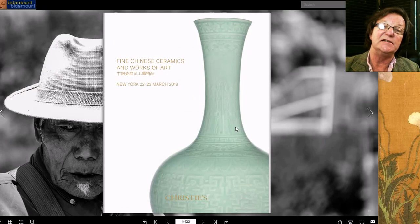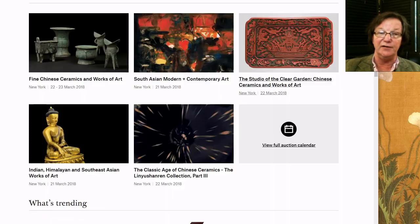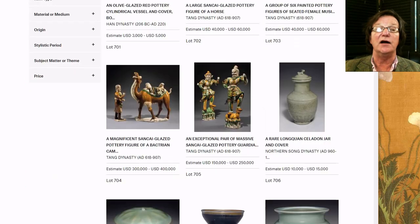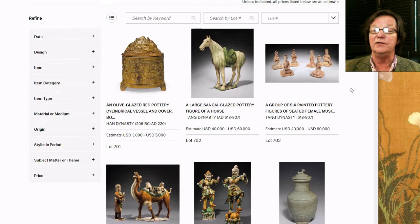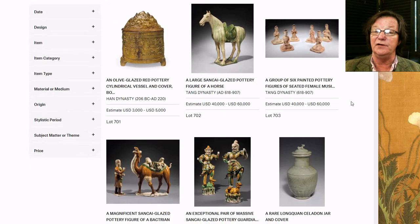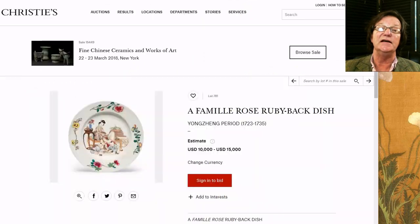I want to mention something Christie's has done recently with their website — I hope Bonhams and Sotheby's soon follow suit. I'm going to show you this new feature in a minute; you're going to love it. Here's their landing page with the auctions coming up, and here's their list on the site, which is how they've typically laid things out. But what they've changed is this: when you come to an individual item...